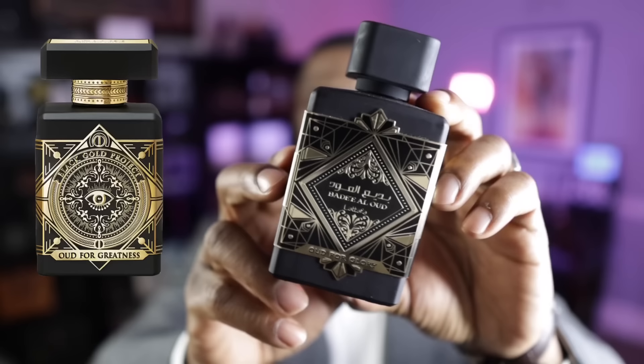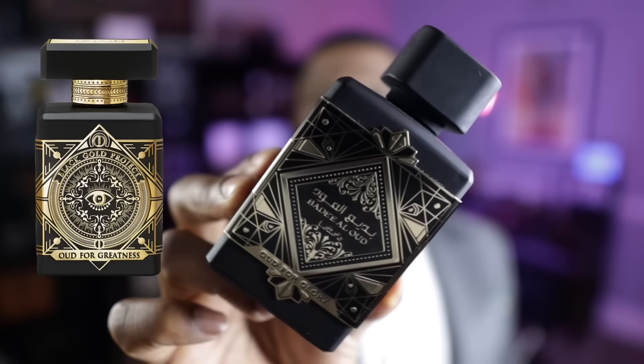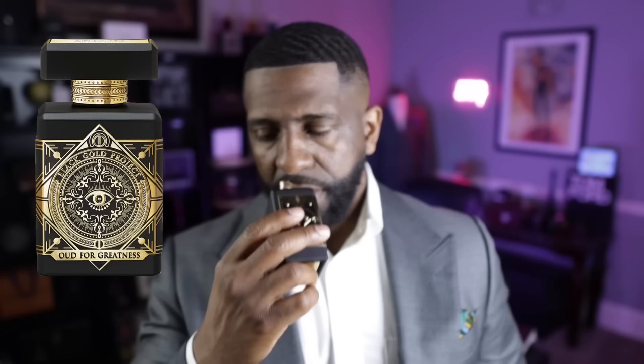The next fragrance is another popular one — Oud for Glory from La Taffa. This is a clone of Oud for Greatness from the House of Initio Parfums. Another one where the bottle, the whole nine — even the color presentation — is a good replica of the original. They knocked it out of the park. So if you're trying to save some money and you like Oud for Greatness, just give this one a try. This is Oud for Glory.